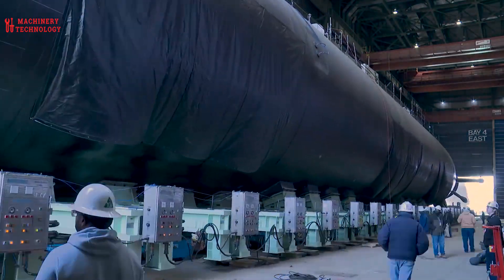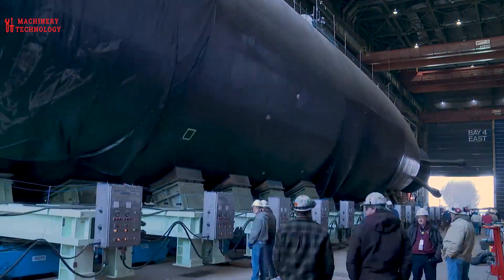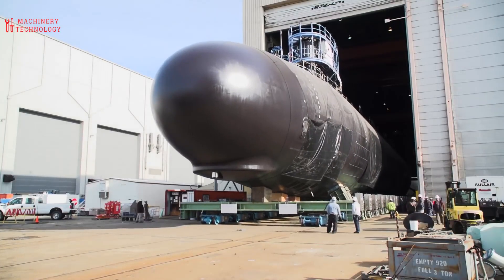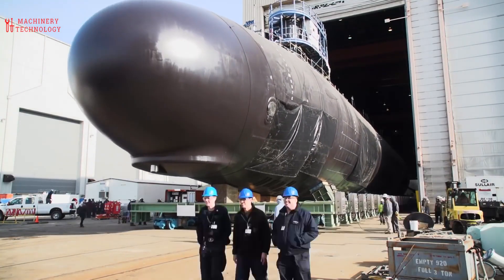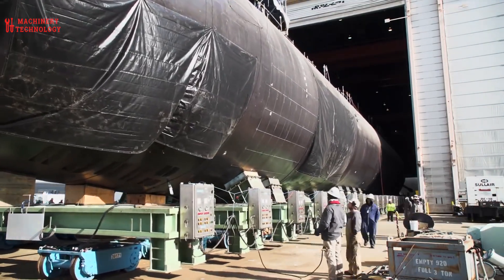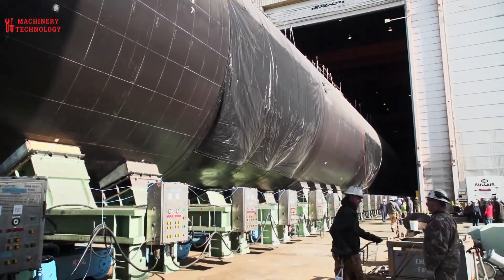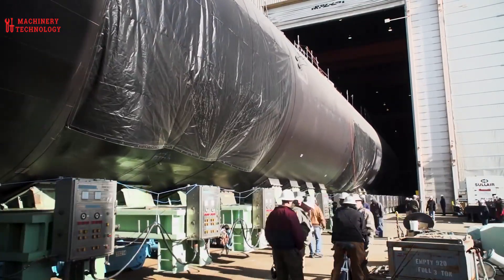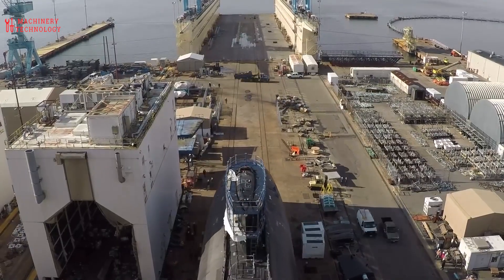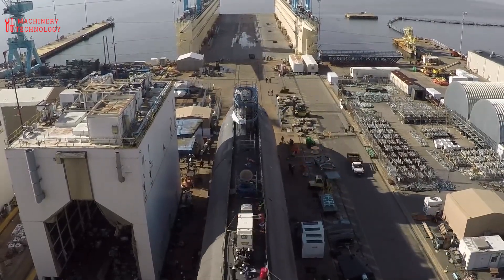The first person to construct a vessel that would sink in the water was a German named Cornelis Drebbel, and his work served as the foundation for the history of submarines. The vessel, which had a 4.5-meter depth, was constructed to resemble a rowing boat and was covered in leather. David Bushnell, an American inventor, created submarines for use in the American War of Independence. These submarines were being created with increasing frequency throughout time, using steam, gasoline, and batteries.